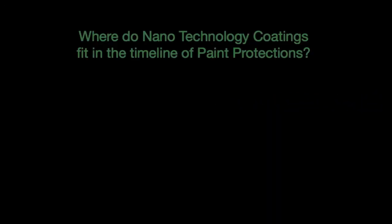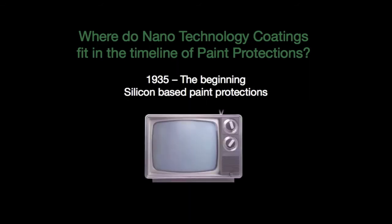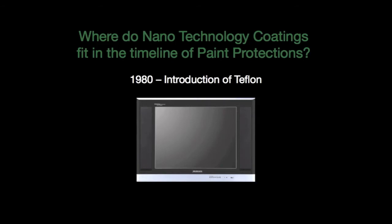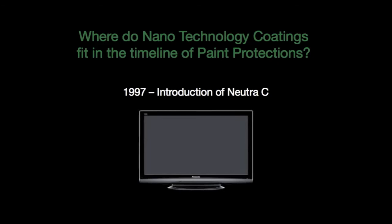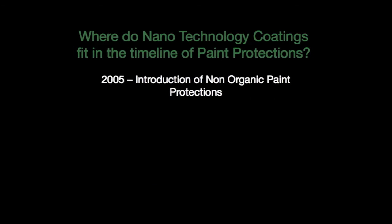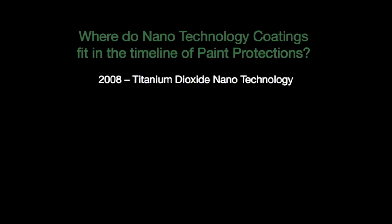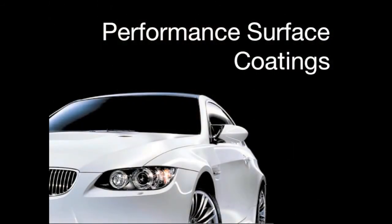So where do nanotechnology surface coatings fit in the timeline of paint protections? We can use the analogy of televisions to illustrate this. In 1935 we had the birth of vehicle paint protections with the silicon-based formula — we can liken this to our very first black and white TV. In 1980, the introduction of Teflon came about and silicon was out — this would be the introduction of the colour TV. Then in 1997, Nutra-C was added to protect against bird droppings and tree sap — the LCD version of paint protection. Then in 2005, the non-organic range of protections was introduced, our LED TV. And finally, the introduction of titanium dioxide — the 3D TV of paint protections — was introduced in 2008. Currently, titanium dioxide is part of the Motor One Performance Surface Coatings range.